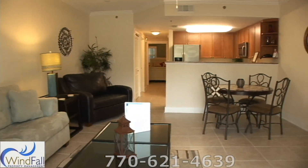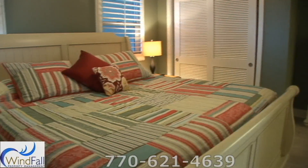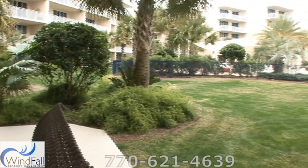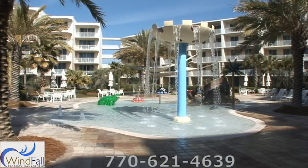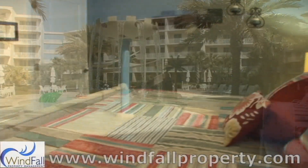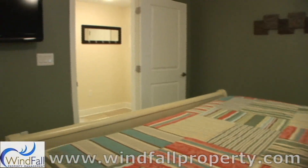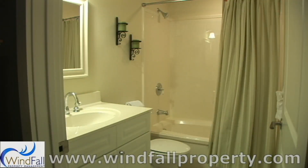Up to five people can vacation here comfortably. This unique floorplan features a master suite with access to a ground floor balcony and all the fantastic pool features. The walkout convenience to the amenity area is something the entire family will enjoy. The bedroom has a king-sized bed with a full private bathroom and tub.